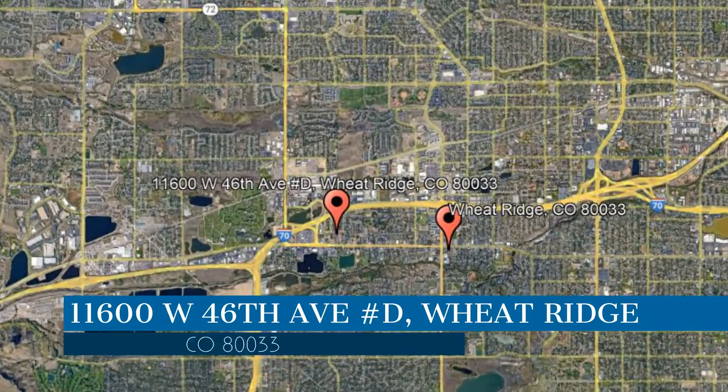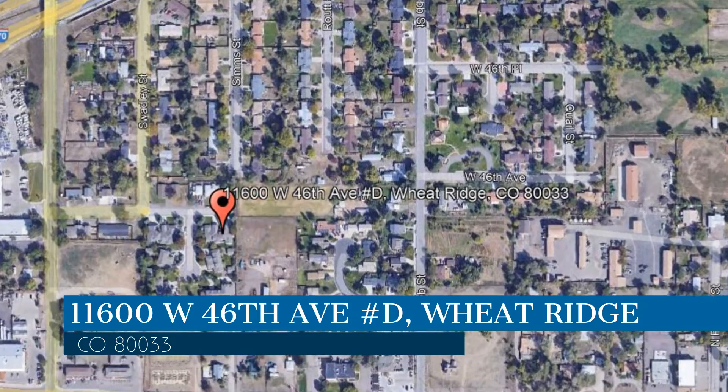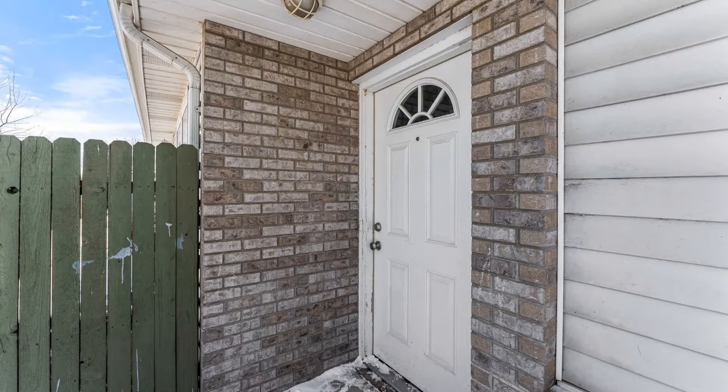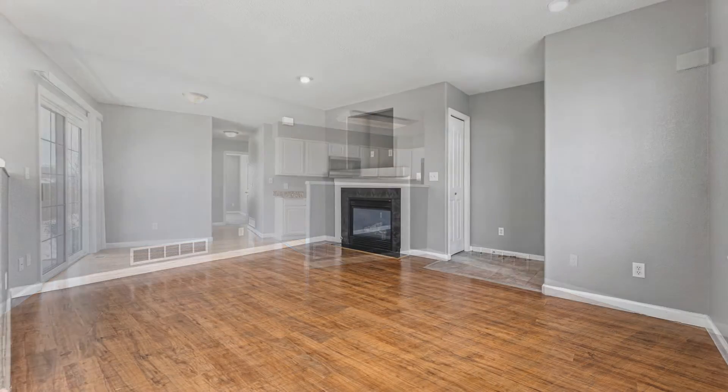Check out this available property and make it yours. This property is located at the address on your screen. We are Pioneer Property Management, a leader in Wheatridge Property Management. This professionally managed home in Wheatridge, Colorado is located at the end of the street.